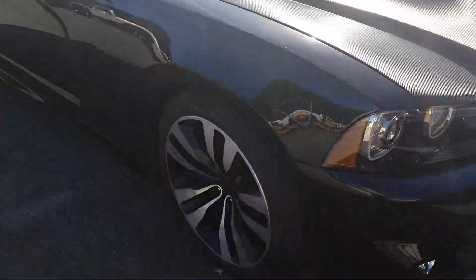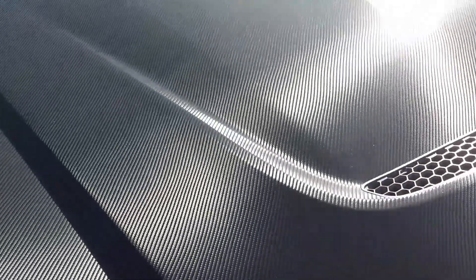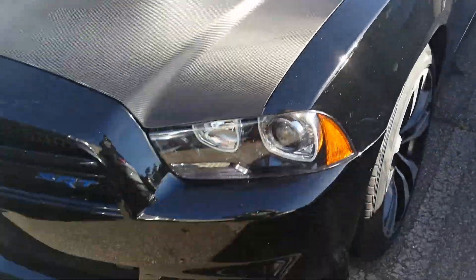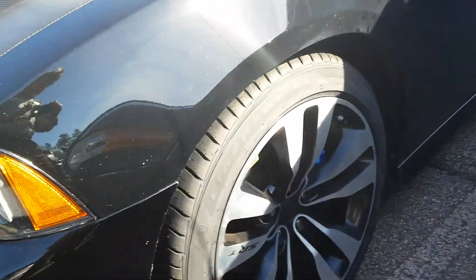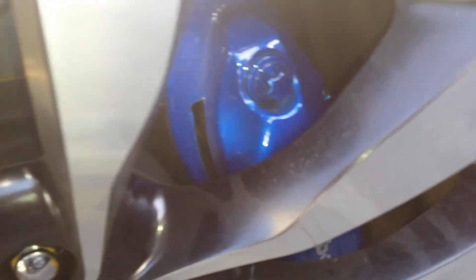We put a brand new set of tires on it. The car looks great the whole way around. He painted his brake calipers blue because that was kind of a theme that he had here.